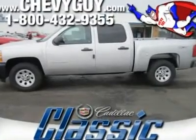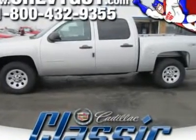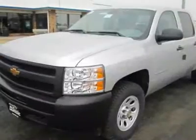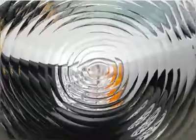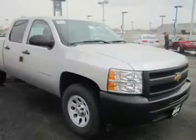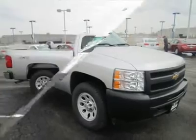Looking for the right car? Today could be your lucky day. With zero miles, this year's silver metallic 2011 Chevrolet Silverado 1500 equipped with automatic transmission could be yours. Request more information and set up a test drive right away.